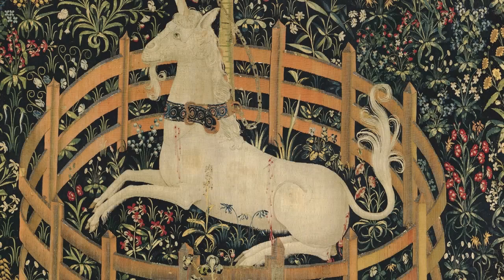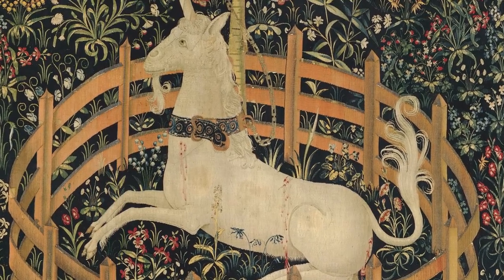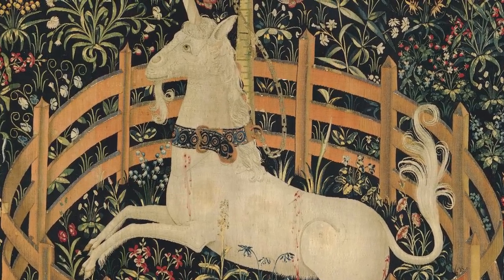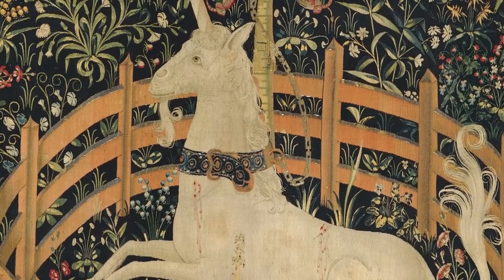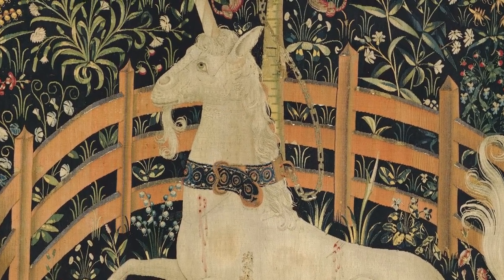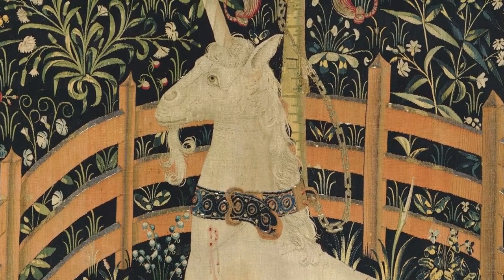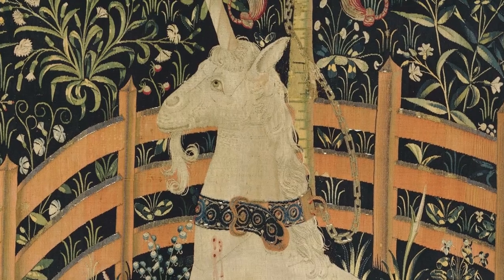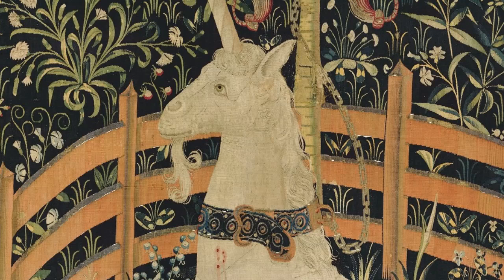Here we have the pomegranate tree, which is a traditional symbol of fertility and marriage, and the golden chain often representing marriage. Maybe the unicorn is the betrothed. So is there a layering of symbols, an overlay of narratives? It seems like two traditions are coming together: a tradition where the unicorn is Christ interpreted in a very Christian context, and a very secular context of the unicorn as the beloved who is happy to be captured. Maybe its meaning was always multifarious and open.